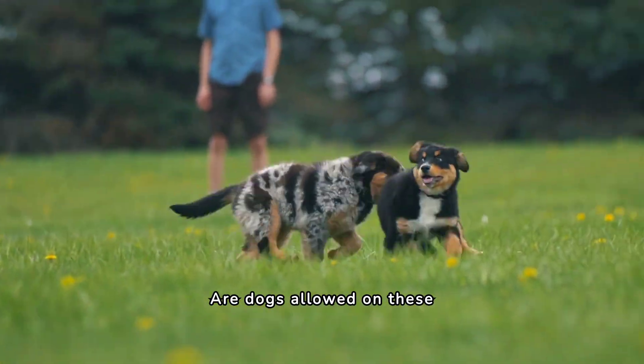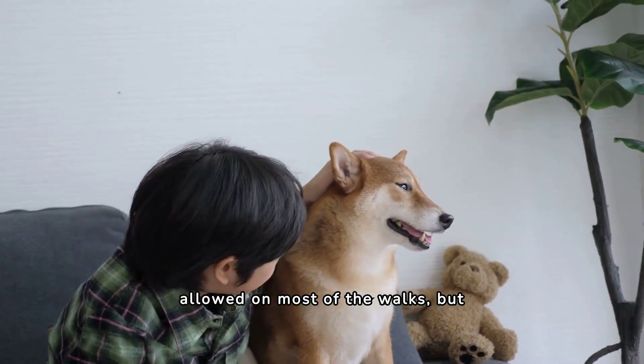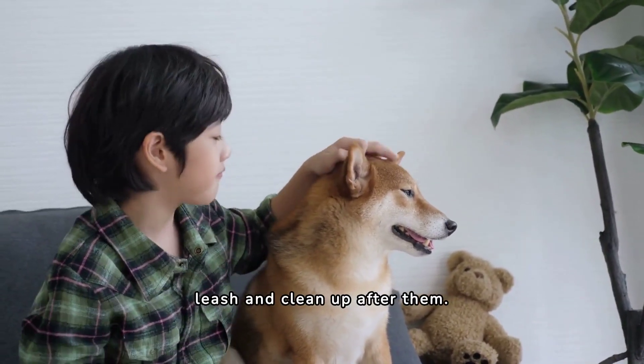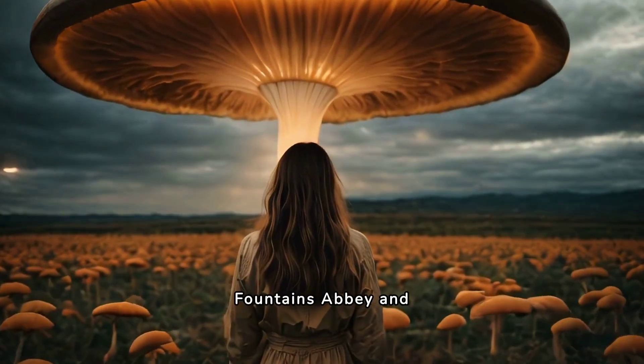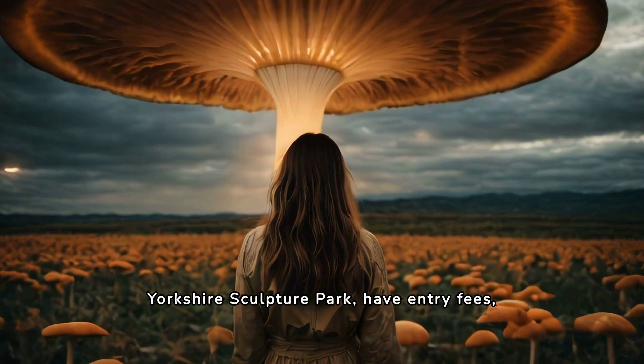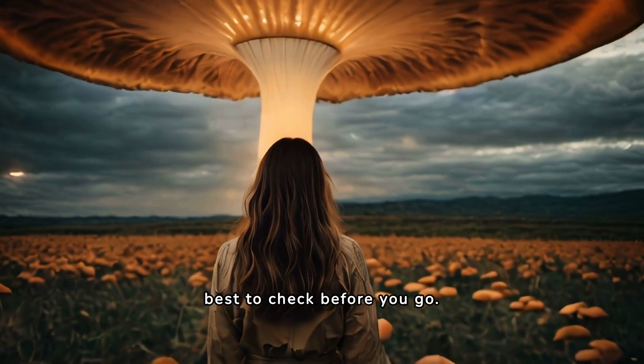Are dogs allowed on these walks? Yes, dogs are allowed on most of the walks, but it is important to keep them on a leash and clean up after them. Are there any entry fees for these walks? Some of the walks, such as Fountains Abbey and Yorkshire Sculpture Park, have entry fees, while others are free to access. It is best to check before you go.